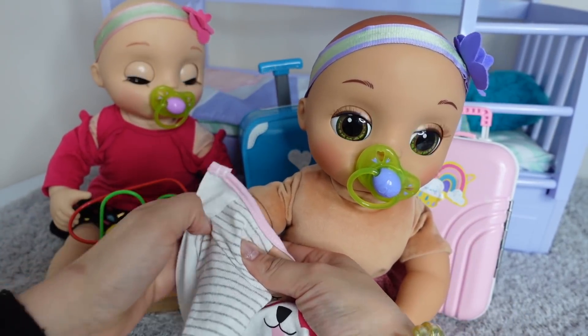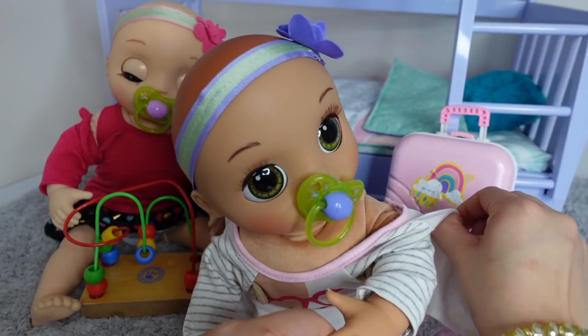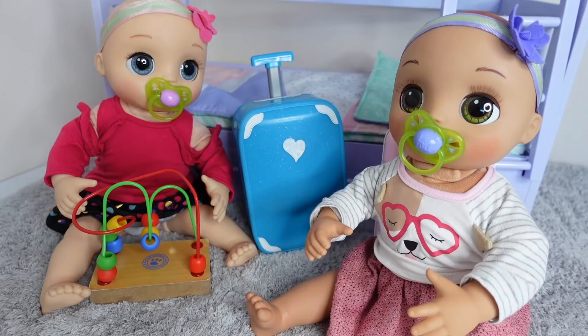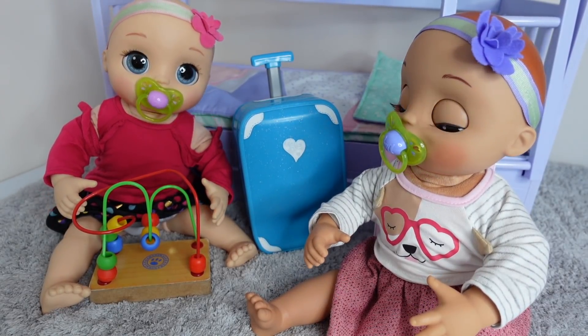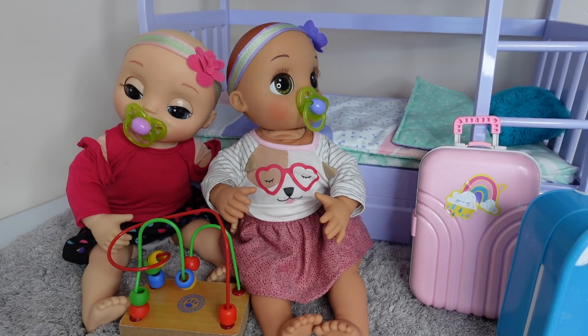Okay so I'm just getting baby Athena dressed. Uh oh, she's getting sleepy. Are you getting sleepy too? The twins are going to play together while we help them pack their suitcases.